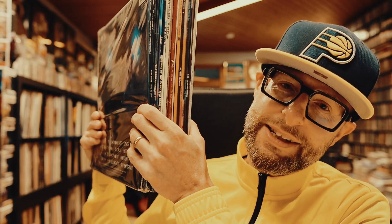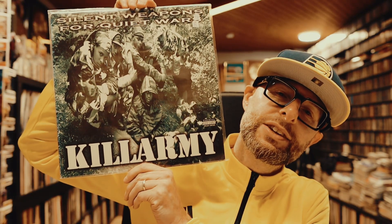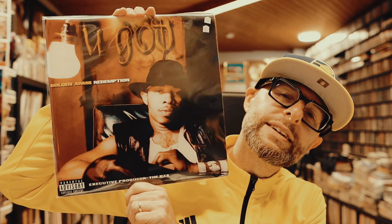Here you have them — those are the ones that I got from the store. We start with Kill Army, Silent Weapons for Quiet Wars — super dope album. I remember buying this in the 90s on the day it was released for a super high price on CD. The week after it was much cheaper but I really needed to have it back then. Next up we have You Got Golden Arms — Redemption. Great album as well. And the second Kill Army album, Dirty Weaponry — fantastic.